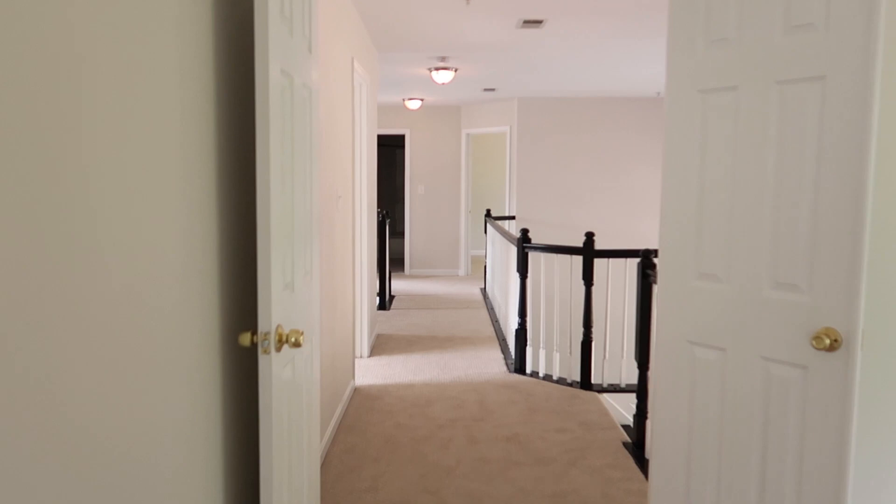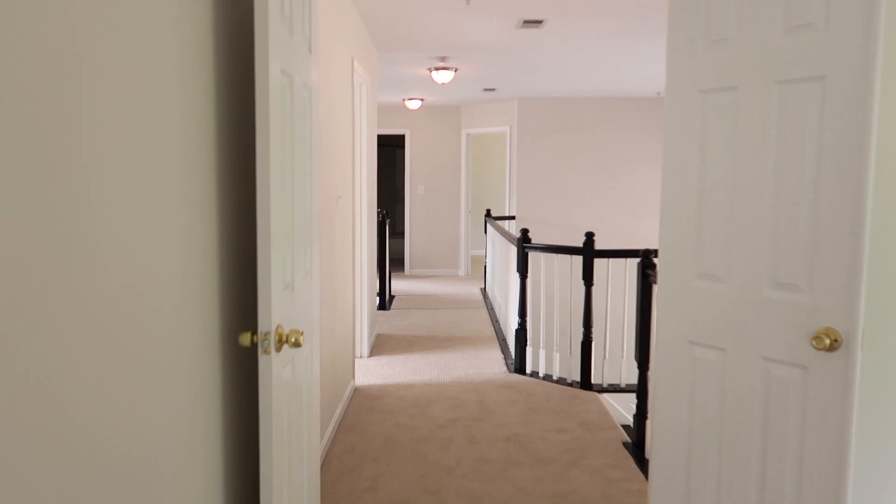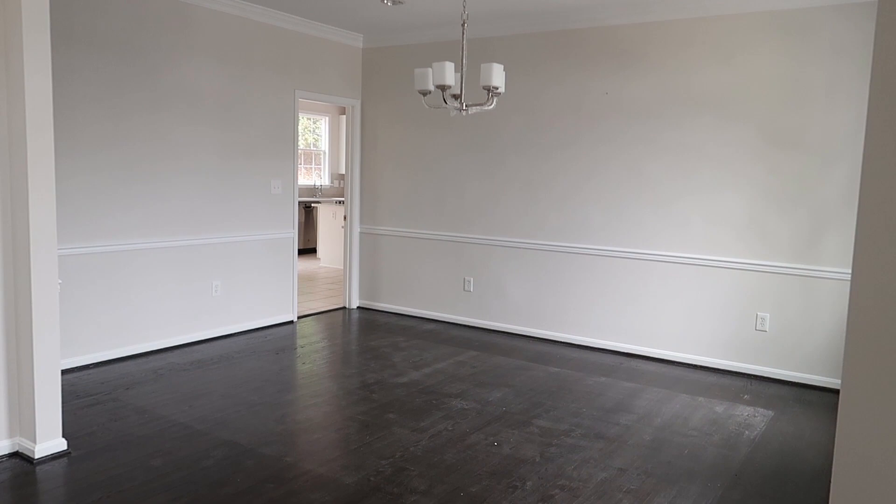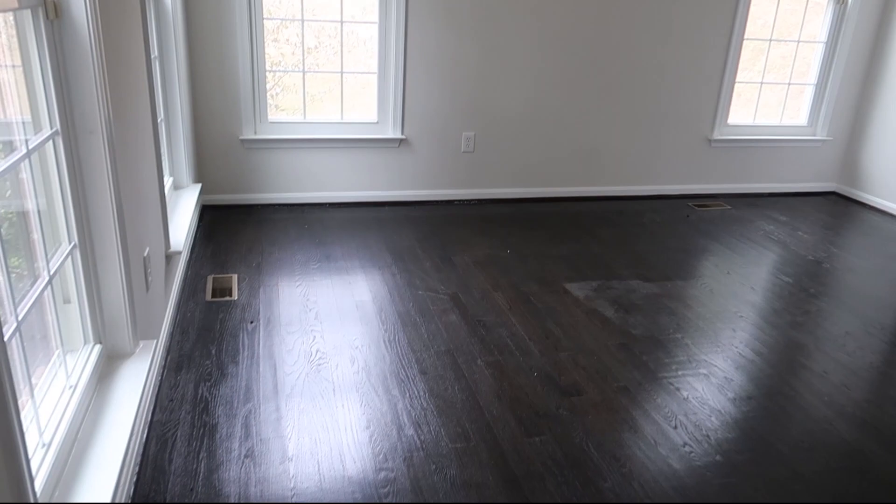As soon as you walk in, this is what you see. To the right you have the dining room, which is nice and spacious — perfect to start holding Thanksgiving in this house. I cannot wait. This is so pretty. And then if you come over to your left side, you'll see the formal living room, which is also really nice.